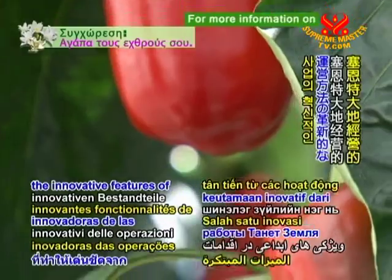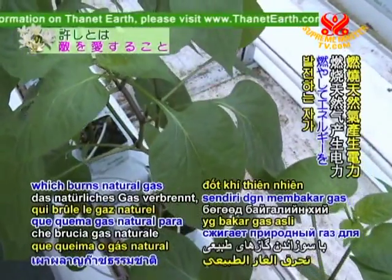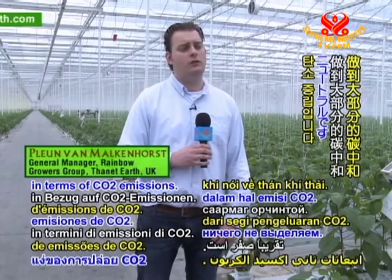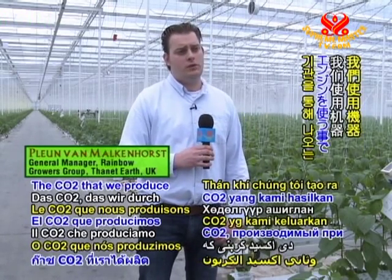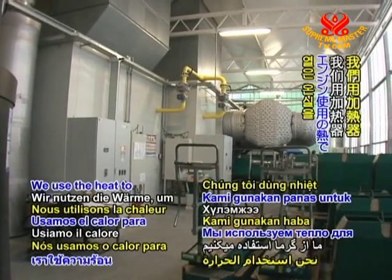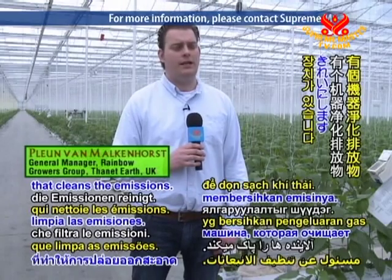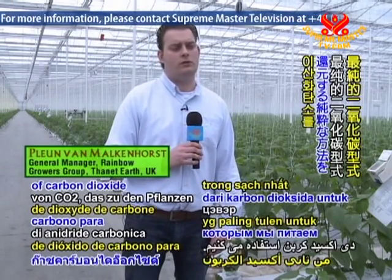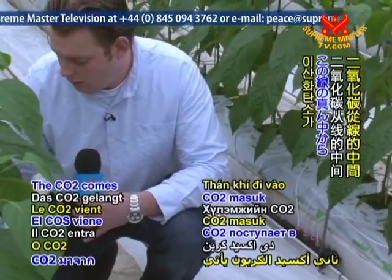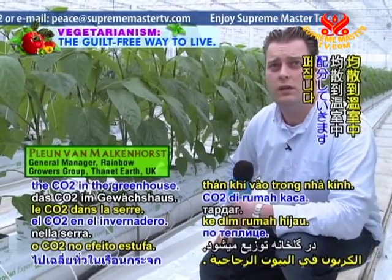One of the innovative features of Thanet Earth's operations is its combined heating and power system. Each greenhouse has its own power station which burns natural gas to generate electricity. We're pretty much carbon neutral in terms of CO2 emissions — the CO2 produced through using the engines is fed back into the greenhouse as a growing promoter for the plants. We use the heat to heat up the greenhouse, and the electricity we sell back to the national grid. A machine in the boiler area cleans the emissions so we have the purest form of carbon dioxide to feed back to the plants. The CO2 enters the greenhouse through plastic lines with tiny little holes, evenly dosing the CO2 throughout the greenhouse.